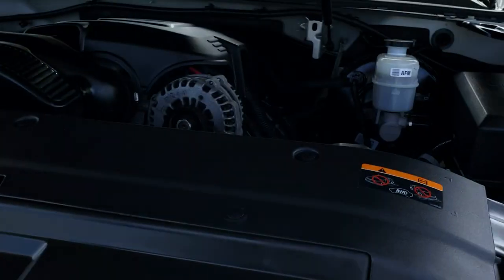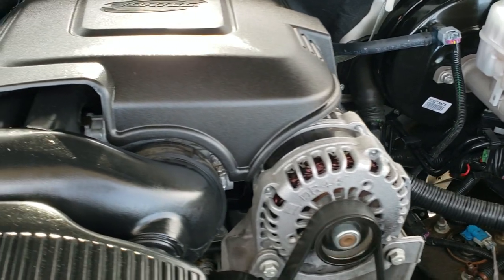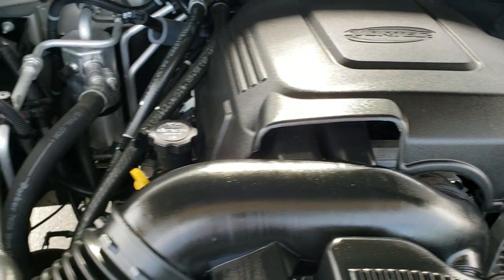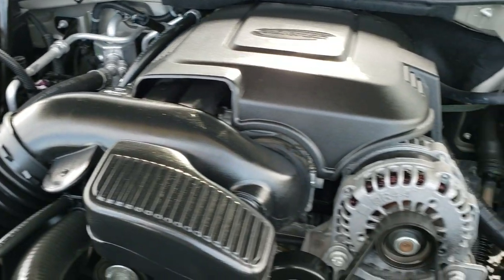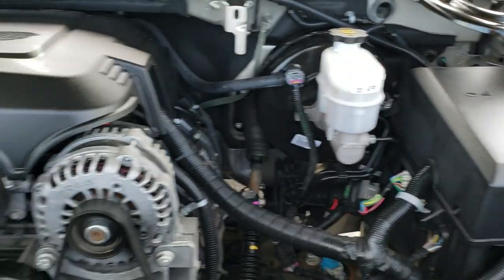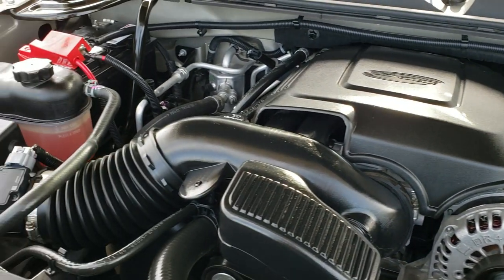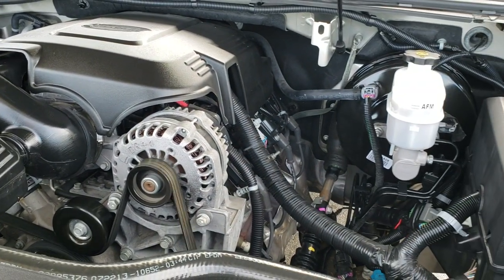I'd personally like to thank you for checking out the video today, and hopefully from this HD video you'll have been able to tell just how clean this vehicle is all the way around inside. Under the hood we do have the 6.2 liter V8 motor. Engine bay is very, very clean, runs very smooth. This Yukon has been fully safetyed and inspected by our service shop, has a fresh oil and filter change. All the fluids have been checked and topped off and this vehicle is 100% ready to go.